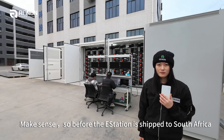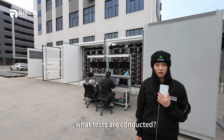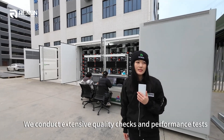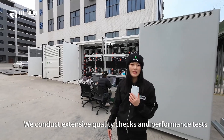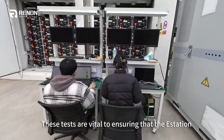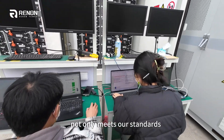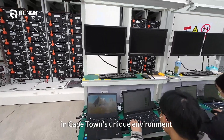So before the E-Station is shipped to South Africa, what tests are conducted? We conducted extensive quality checks and performance tests, including safety evaluation and efficiency assessment. This ensures that the E-Station is not only meeting our standards but also operates effectively in Cape Town's unique environment.